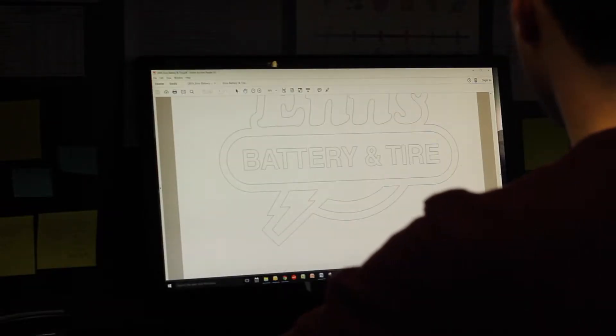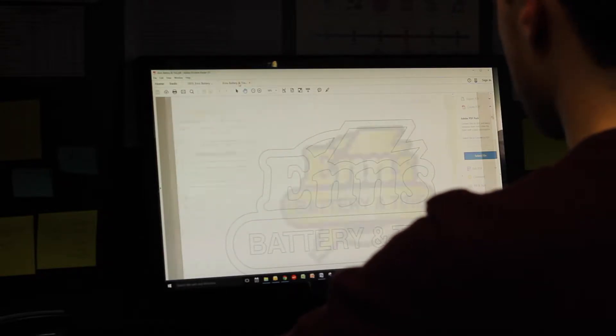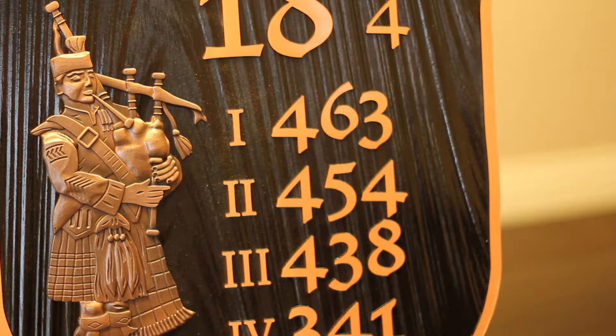Our enhanced design capability will allow you to put yourself in the designer's shoes. You can create a sign or plaque that is timeless, memorable, and uniquely yours. Our design capability is second to none.